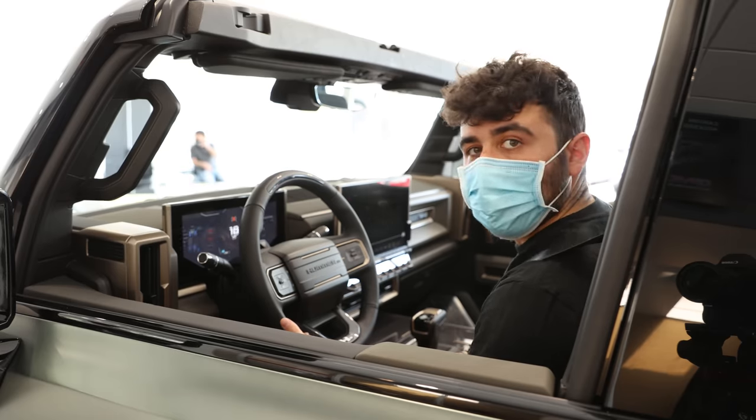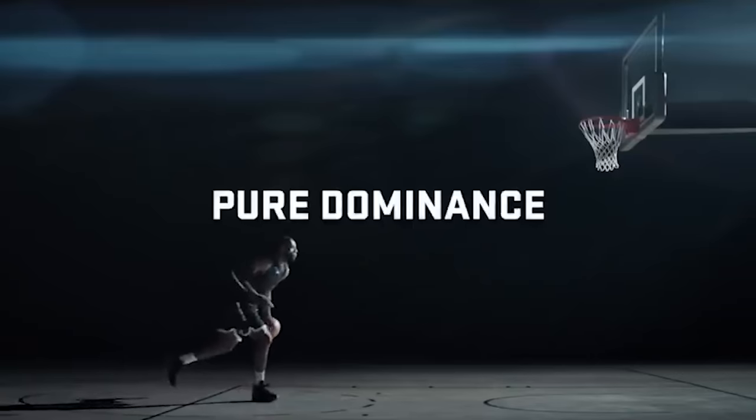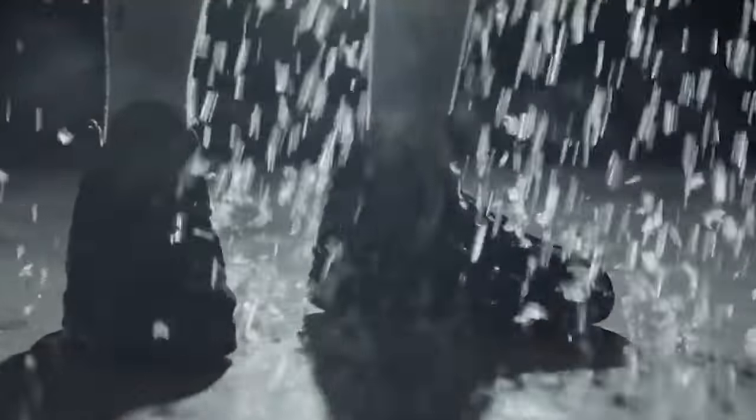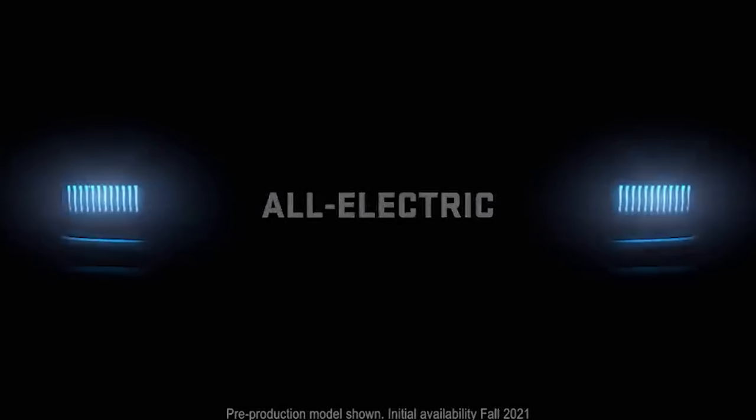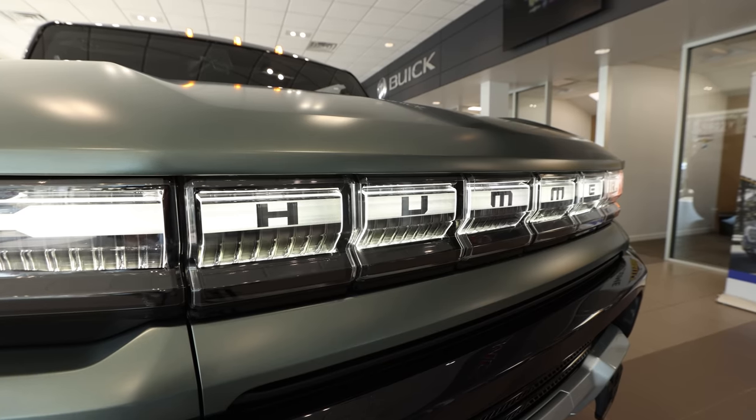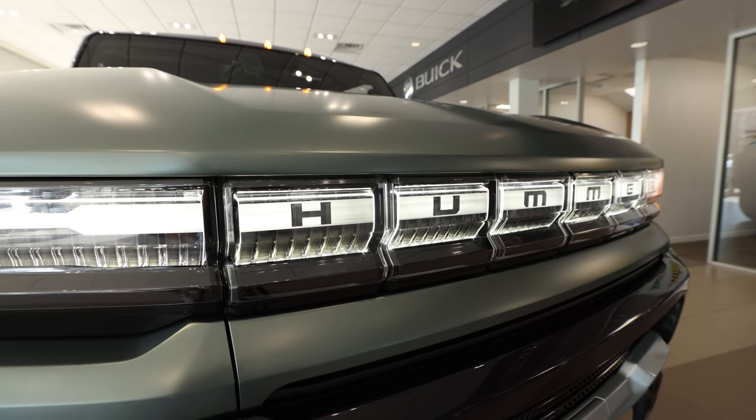This whole thing is a big deal for Hummer — they got LeBron James to do the Super Bowl commercial for the pickup in 2020. But I think it's an even bigger deal for the industry as a whole. A vehicle as iconic as Hummer coming back after being dead for 10 years and going electric? I can't wait to see what the market for electric vehicles looks like in the next 10 years.